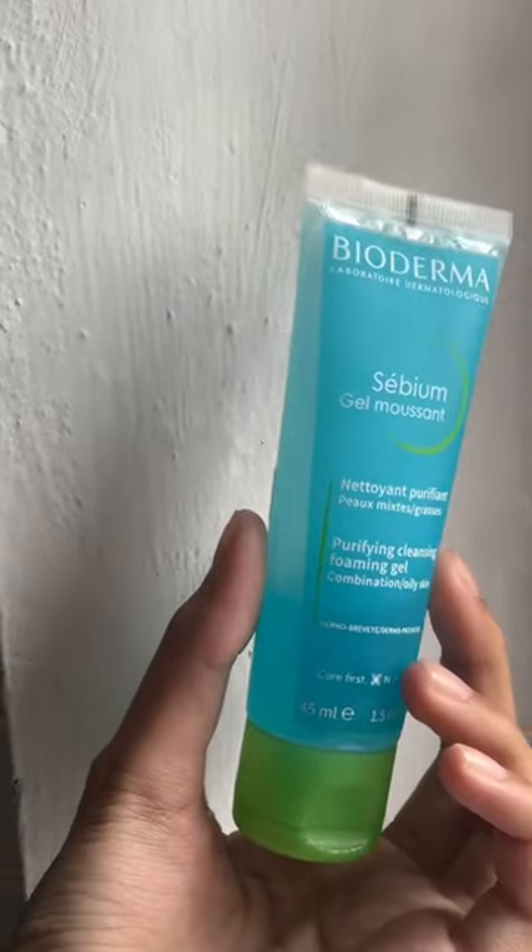This is my morning skincare routine. First, I use bio-derminary face wash. It's a nice gel type. It gives a nice clean face.